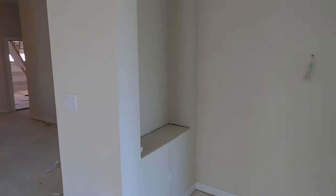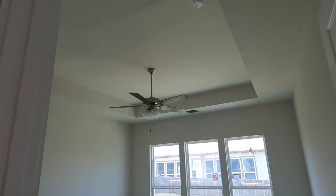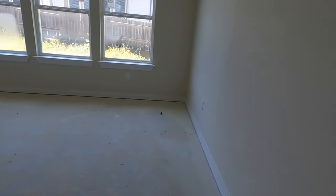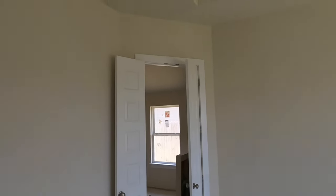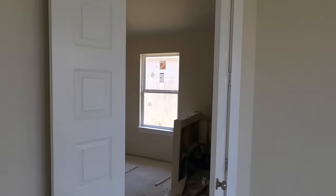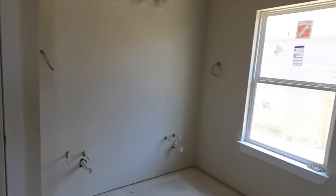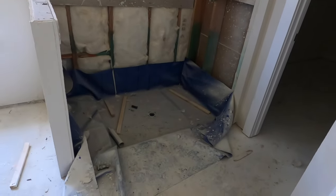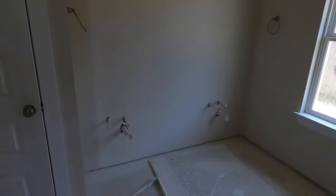Let's go check out the owner's suite coming around the corner. You do have a tray ceiling with a fan already installed. Now, the Hamilton plan bathroom has two different configurations. I definitely like this one better because instead of a bathtub, it has the mud inset shower — it's just a much better use of space, in my opinion, instead of putting a tub configuration in this space.